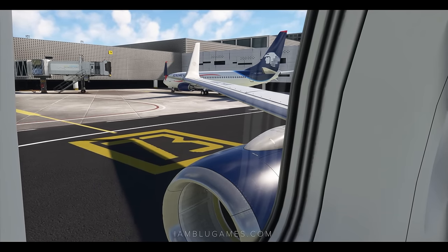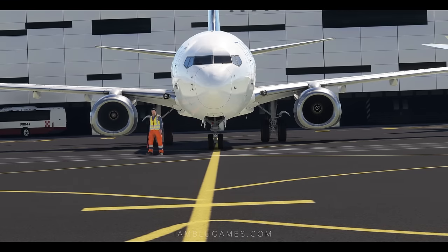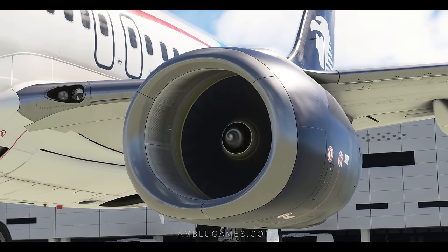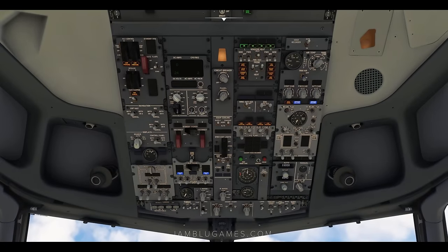We've got two good engines. Gen 1 and Engine 2 are on, packs coming back on, as well as the isolation valve. We'll get the yard amper on and make sure the APU is now shut to off.